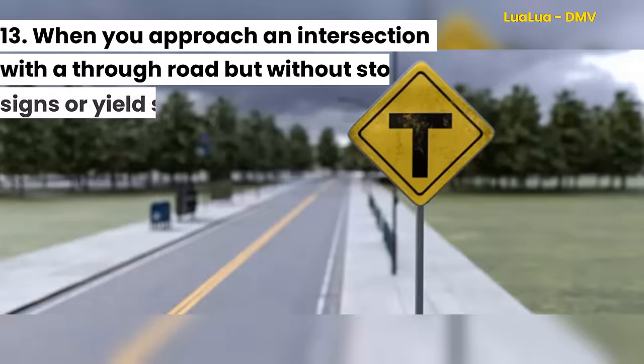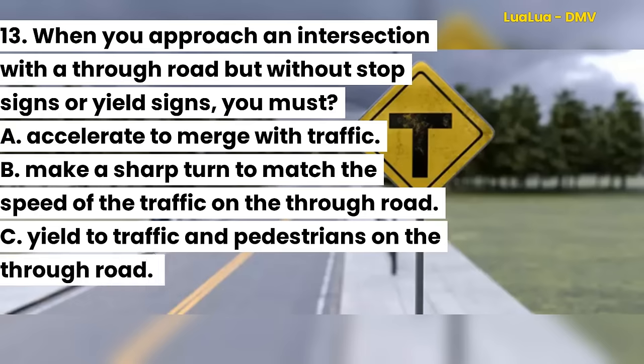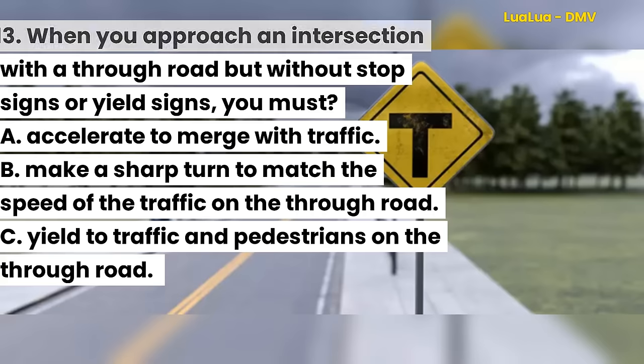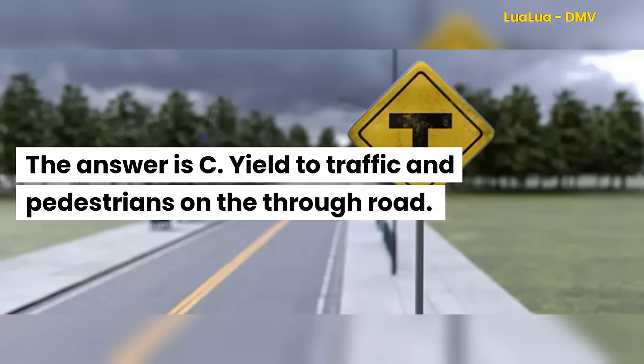Question 13. When you approach an intersection with a through road but without stop signs or yield signs, you must: A. Accelerate to merge with traffic. B. Make a sharp turn to match the speed of the traffic on the through road. C. Yield to traffic and pedestrians on the through road. The answer is C. Yield to traffic and pedestrians on the through road.